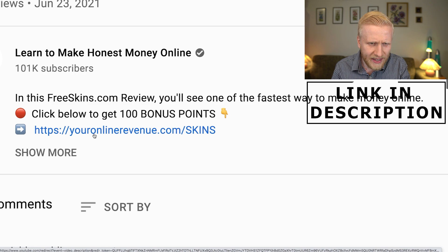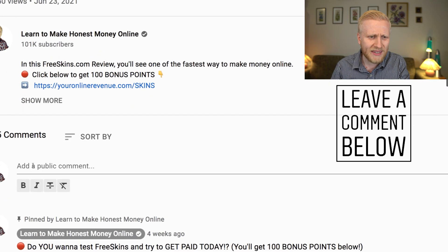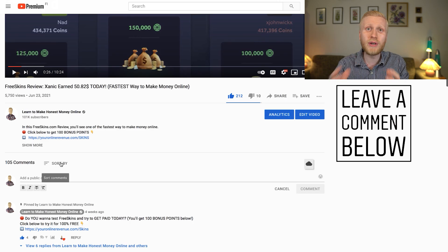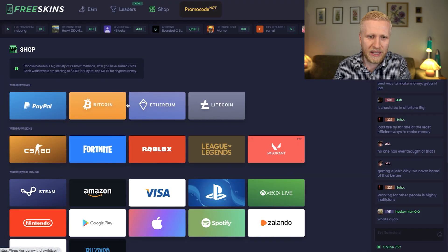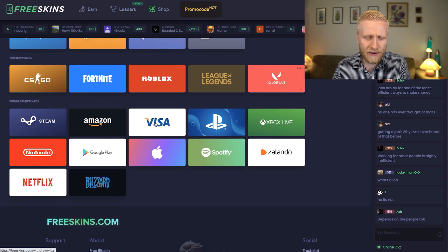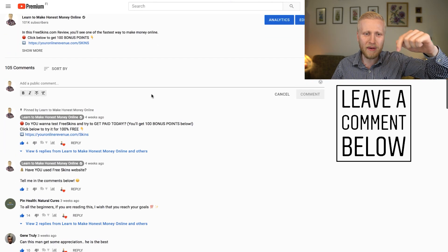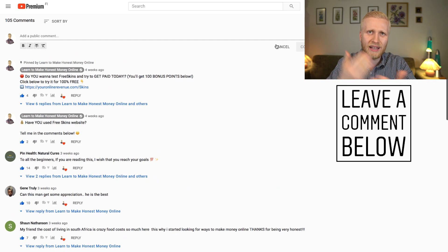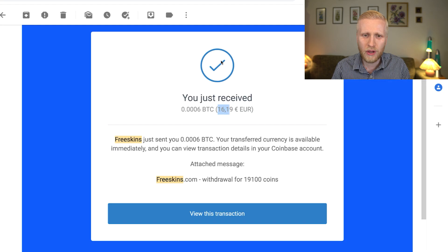If you want to start making money on FreeSkins, click the link in the description right now and get that 100 points bonus. Once you receive the money, let me know in the comments how long it took to cash out. You can get paid in many ways: PayPal, Bitcoin, Ethereum, Litecoin, Visa, Amazon gift cards, Google Play, Apple, Spotify, and more. For me it took less than five minutes — I'm looking forward to hearing from you.